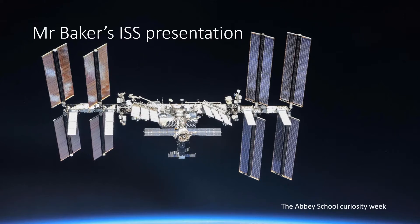I thought I'd talk to you about the International Space Station: what it is, how it came to be, and how you can see it from your own back garden. This is a photo of it. It looks a bit like a satellite, but the difference is that there are people living and working there, whereas satellites are unmanned.